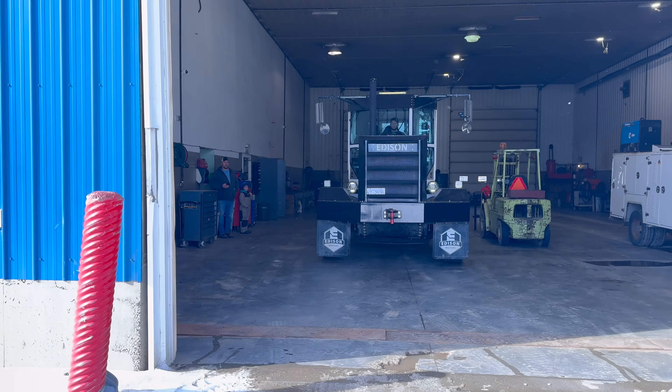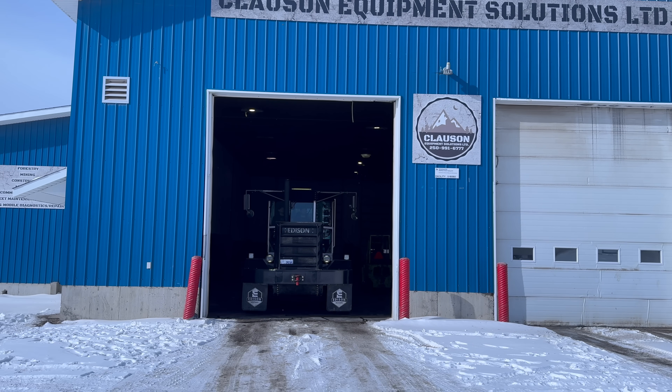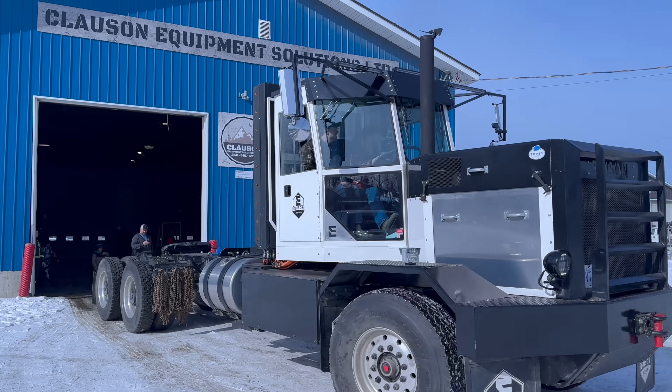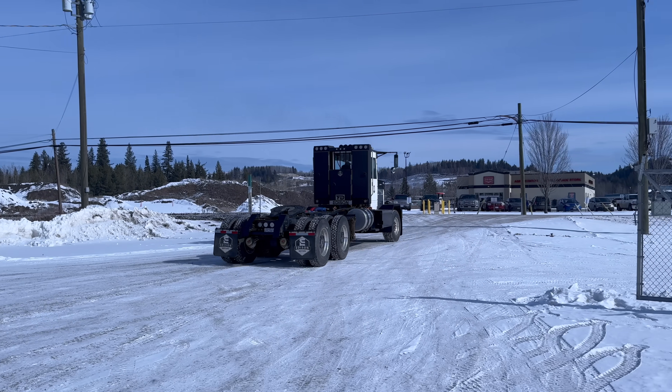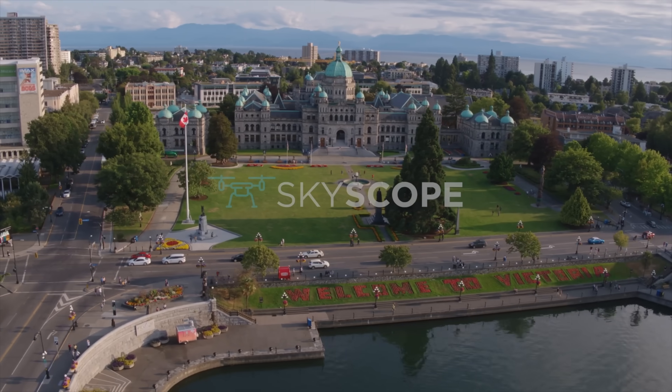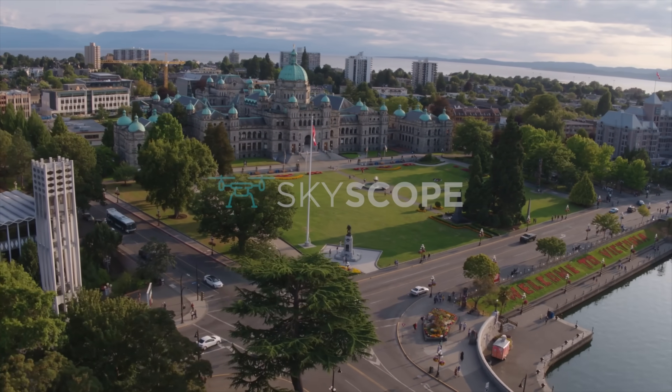One of the cool things is the government is now starting to recognize Edison Motors. Today they've invited us down to the legislative assembly. We've never gotten a single government grant or government backup before — this is the first time. We have built the first truck in BC since Western Star shut down their production facility in the 1990s. This is one of the first trucks with a VIN number made and built in British Columbia in 30 years, and we were introduced to the legislative assembly to highlight that this is happening directly here in British Columbia. It's a BC success story, a Canadian success story, and really a success story for all blue collar workers.